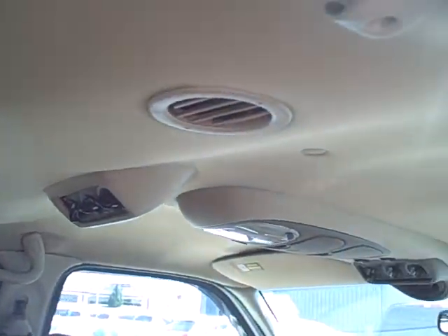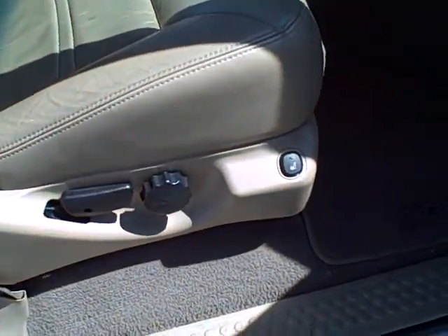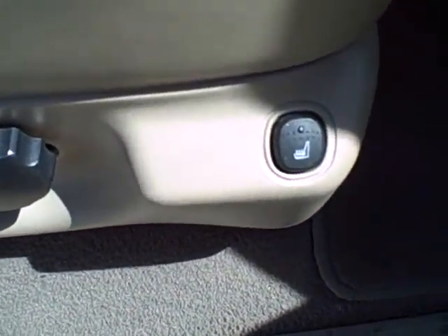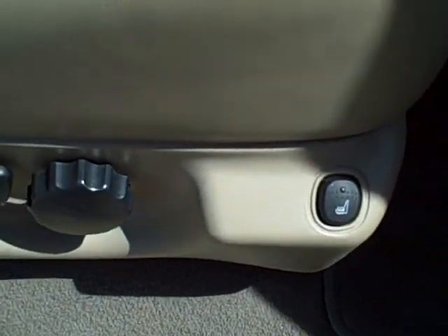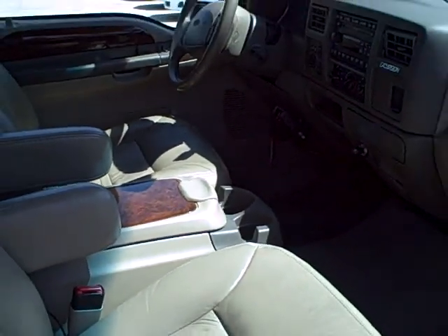We'll go ahead and also go to the front, just to give you an idea of what the headboard looks like. You do have heated front seats — there's your heated seat. You also have a power driver's seat, there's your limited badging, and also wood grain finish on the doors and the center console.